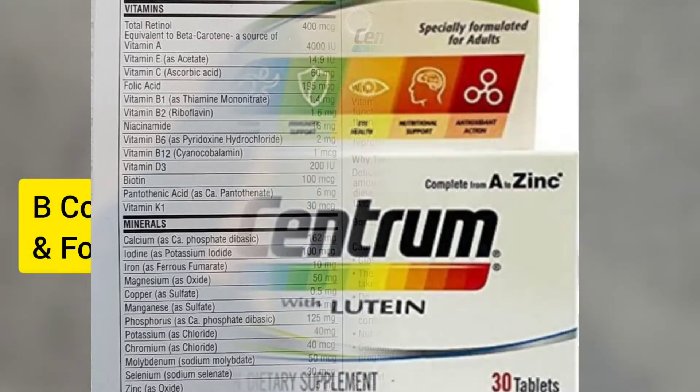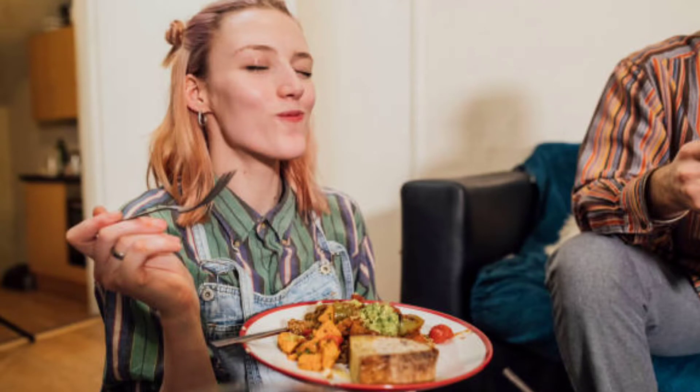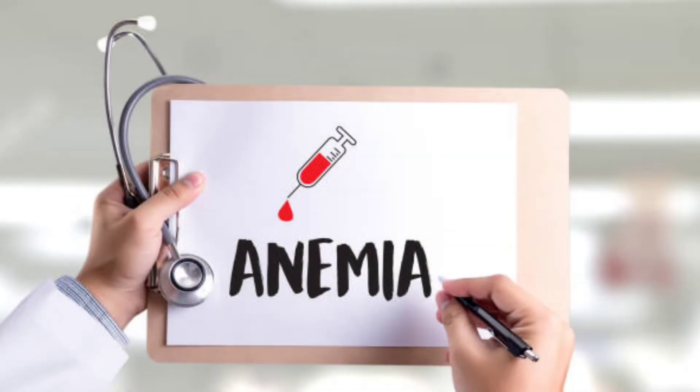Number 2: Centrum lutein contains B-complex and folic acid which increases the appetite and reduces the deficiency of blood.